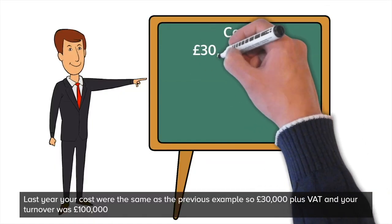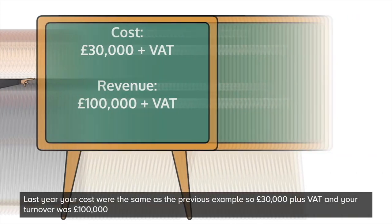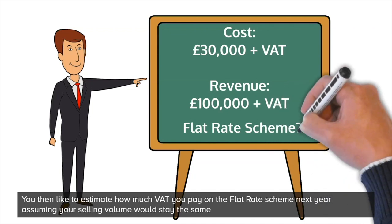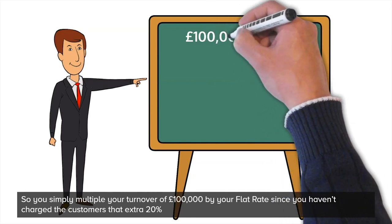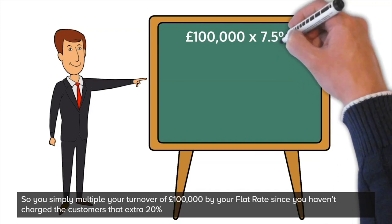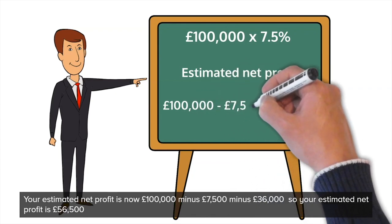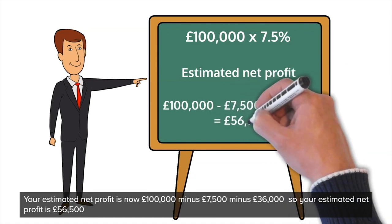Example number two is the unconventional method, which is absorbing the VAT yourself as a business — in other words, not charging customers an additional 20%. Last year, your costs were the same: £30,000 plus VAT and your turnover was £100,000. You'd then like to estimate how much VAT you'd pay on the flat rate scheme next year, assuming your sales volume will stay the same. So you'd simply multiply your turnover of £100,000 by your flat rate since you haven't charged the customers that extra 20%. Your estimated net profit is now £100,000 minus £7,500 minus £36,000, giving an estimated net profit of £56,500.